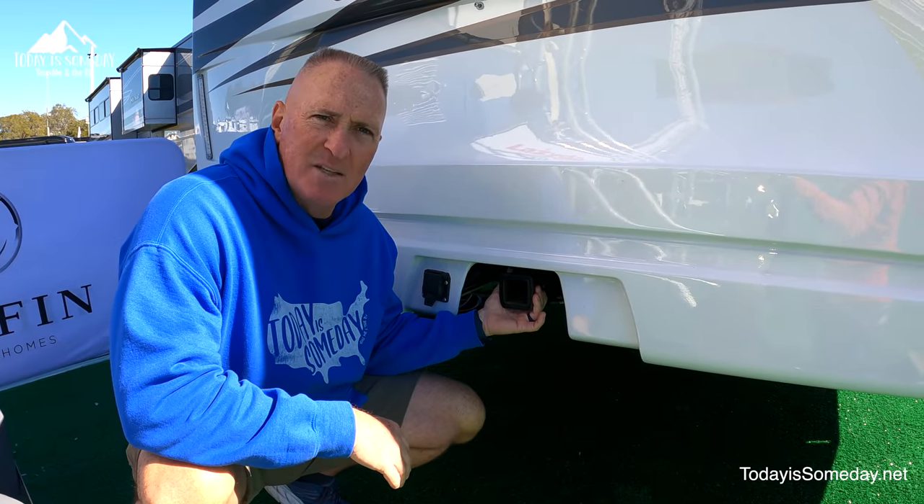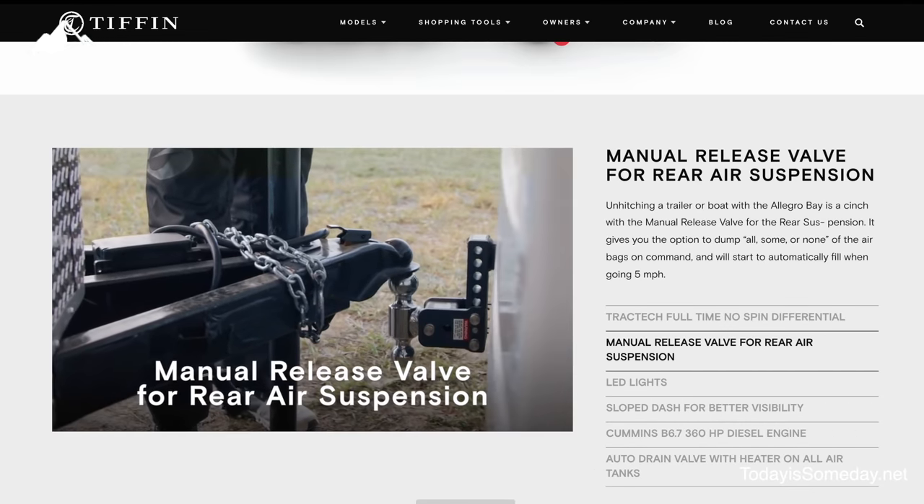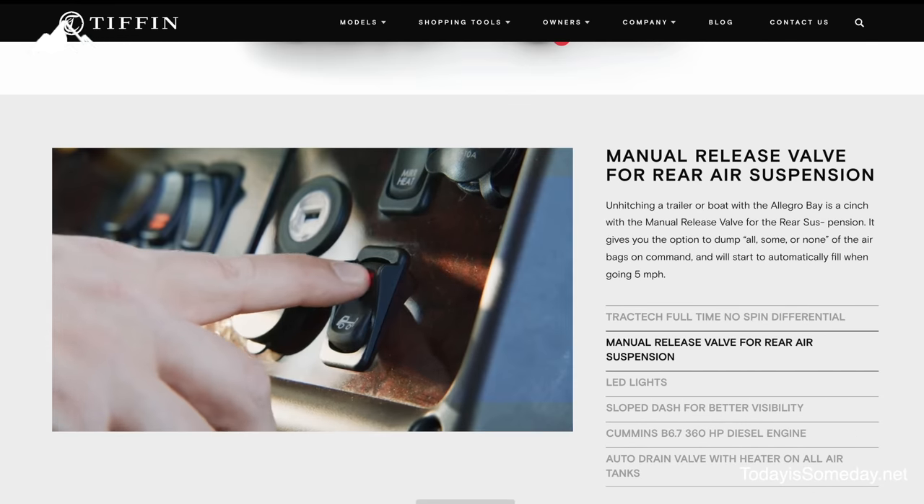It comes with a 12,000 pound weight-rated hitch. What we optioned — and we're the only ones in the market that does this — is a manual dump valve for the rear suspension. So when you're unhitching, it lowers three to four inches when you press that button in the cockpit.